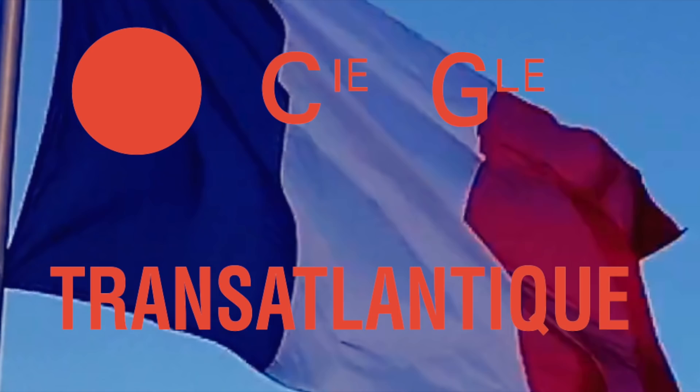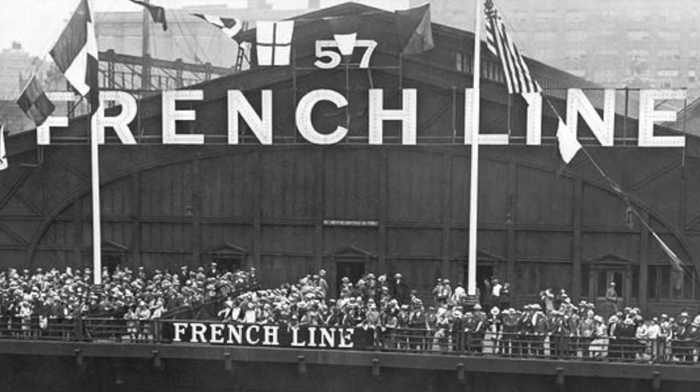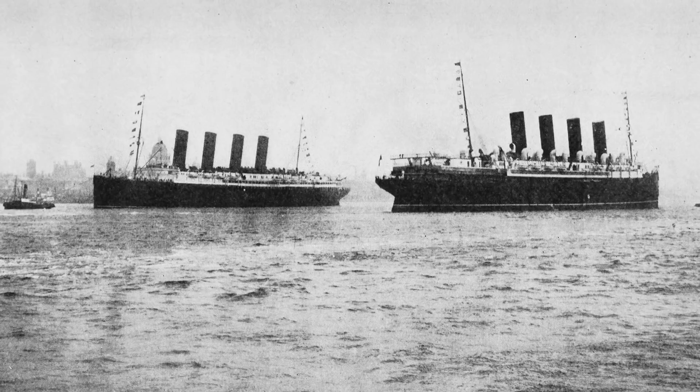In the year 1912, the French government entered into an agreement with the Compagnie Generale Transatlantique, commonly known as the French Line, to build four ocean liners over the course of the following 20 years. All of these ships would be entirely unique — they would not be of the same class or even have similar designs, like the Lusitania and Mauritania, for example.